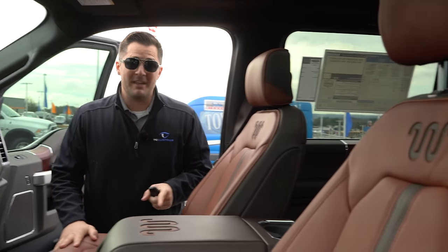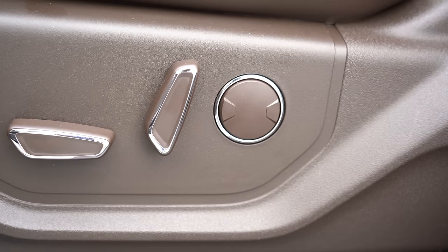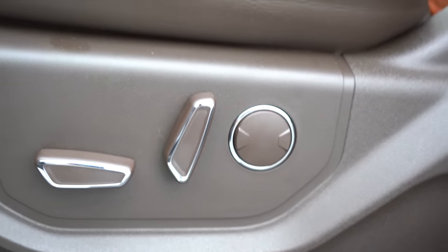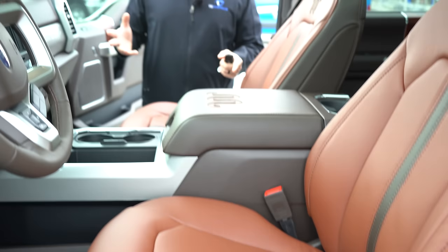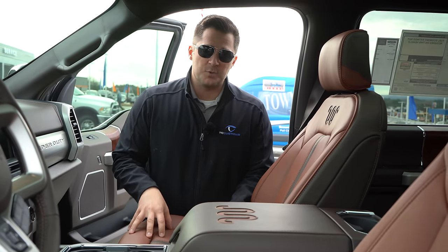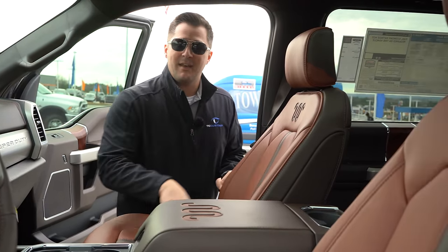Looking at the King Ranch model: new for 2020, you no longer get the active contour seats as standard. The seat now has a simple lumbar support button. In past years, the King Ranch automatically came with active contour seats. Now you have to spec up to the King Ranch Ultimate package to get those — that's the massaging seats that massage your back and seat.